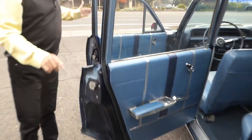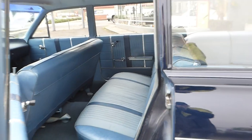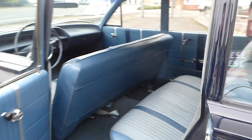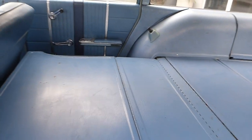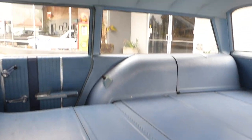It's got dual exhaust side pipes also. The back seat goes all the way down — in those days, people used to sleep there.